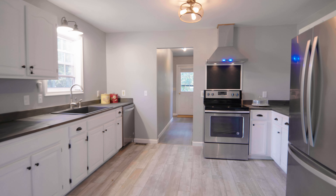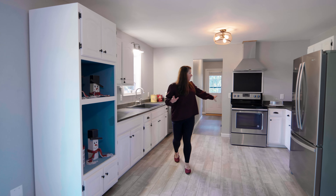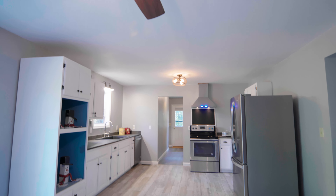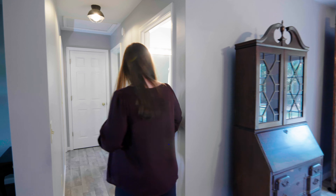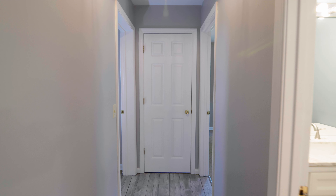Everything has been recently updated with all new stainless steel appliances and a farmhouse style sink. Right off of the kitchen we have one of two bathrooms, and at the end of the hall there are two bedrooms.